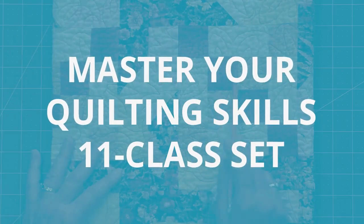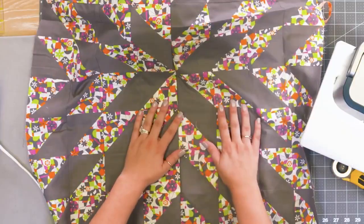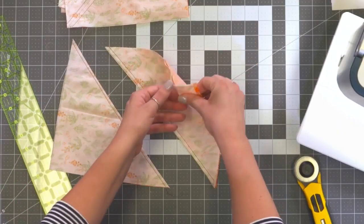Enhance your quilting skills with this exclusive Master Your Quilting Skills 11 Class Set. Quilting is made up of many different techniques and skill sets, but for many quilters, there is a core set of techniques and skills that make up most of their quilting.